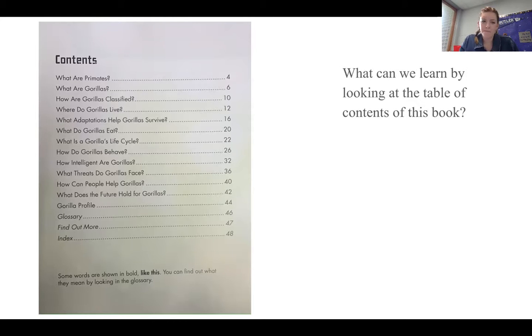So it looks like it's all about different aspects of gorillas and their life cycle. It seems like I can learn a lot from this book. Now I kind of have an idea of what this book is going to be about and what I can learn.